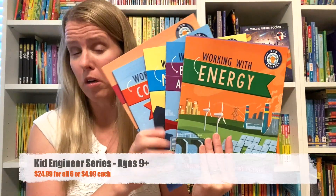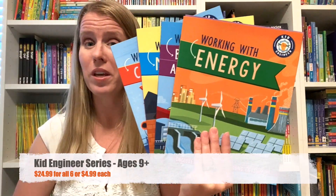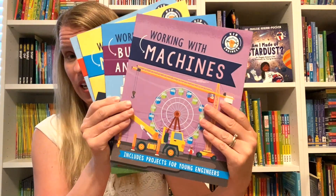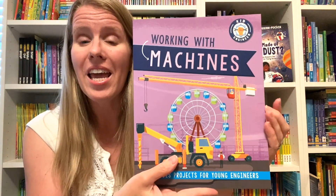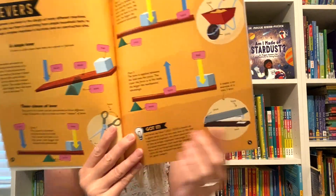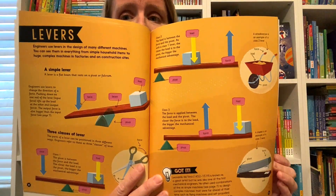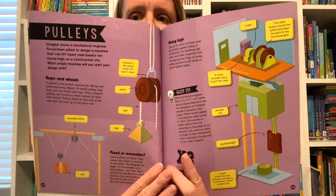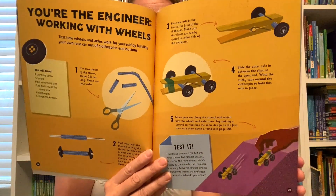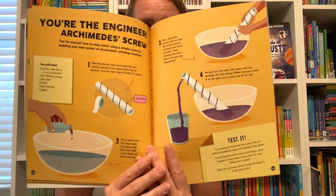Our Kid Engineer books are designed for ages nine plus and you can get one for $4.99 or all six for $24.99. These are filled with simple hands-on projects and ideas for things you can probably do at home with just simple household items. Here you can explore levers and pulleys and all types of different simple machines and then see how they work in the world around us today.